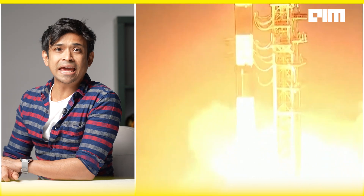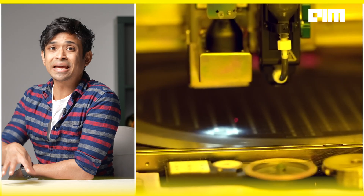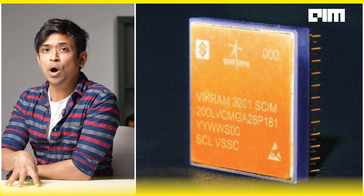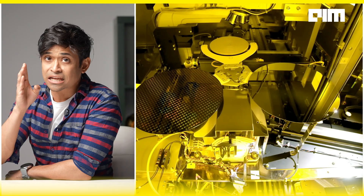There is quite literally no stopping ISRO. Recently it became only the fourth nation to successfully dock in space, after the USA, China, and Russia. ISRO's latest breakthrough in developing indigenous 32-bit microprocessors is quite literally path-breaking — this is more than just another chip.